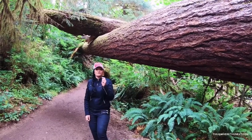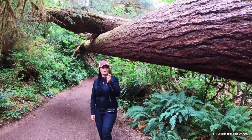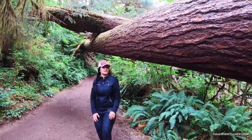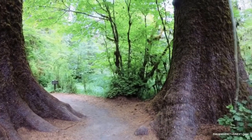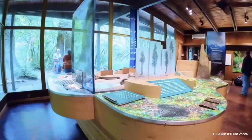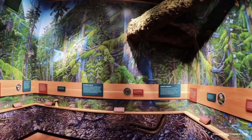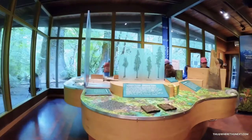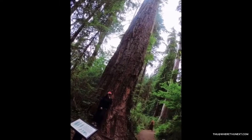Hey everybody, this is Where To Next and we're here in Forks, Washington checking out the whole rainforest. We've got a lot of beautiful panoramic views here. Nature trails of varying length and difficulty penetrate the rainforest. Here plants grow upon plants, woven together in a dense tapestry. There's a very beautiful visitor center at the Hoh Rainforest.